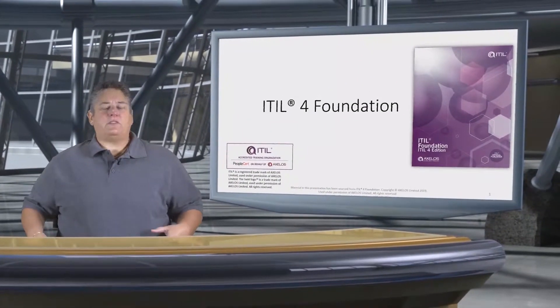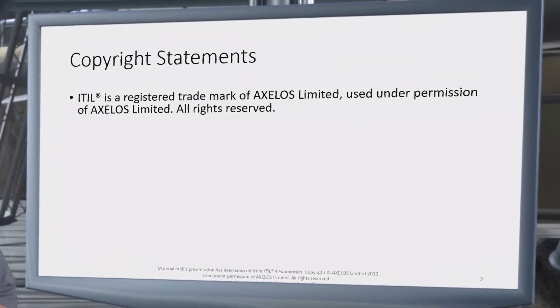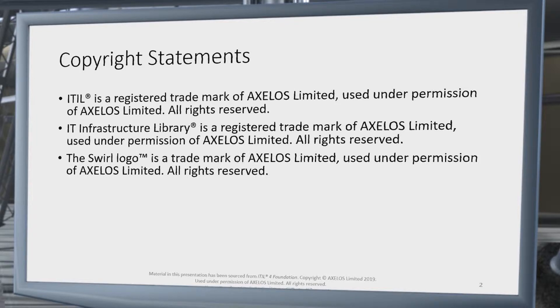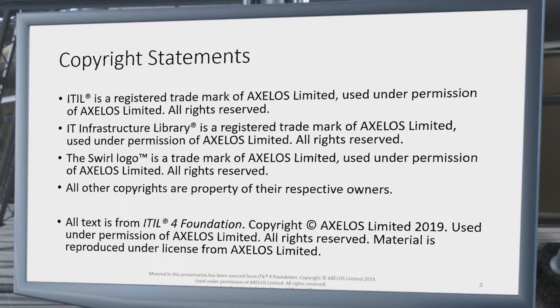Before we get going, we need to do some legal work here, so bear with me as I read through these copyright statements. ITIL is a registered trademark of Axelos Limited, used under permission of Axelos Limited, all rights reserved. The IT Infrastructure Library is a registered trademark of Axelos Limited, used under permission of Axelos Limited, all rights reserved. The SWIRL logo is a trademark of Axelos Limited, used under permission of Axelos Limited, all rights reserved. All other copyrights are property of their respective owners. The text that you will find in these slides is from the ITIL 4 Foundation volume, copyright Axelos Limited 2019, used under permission of Axelos Limited, all rights reserved. The material is reproduced under license from Axelos Limited.